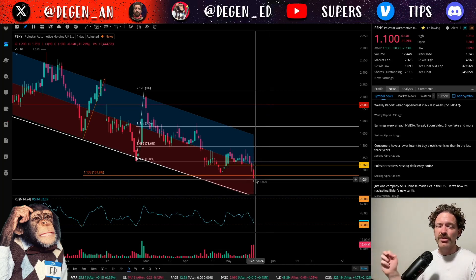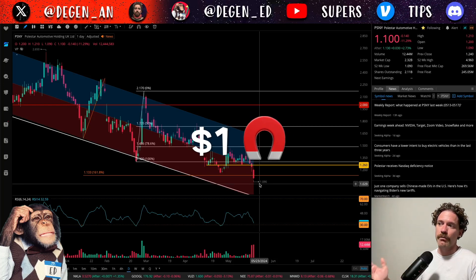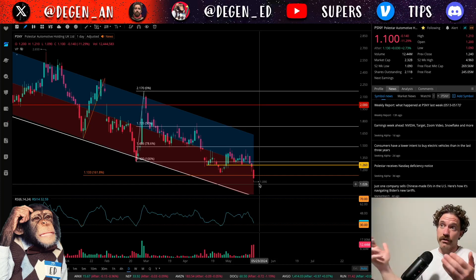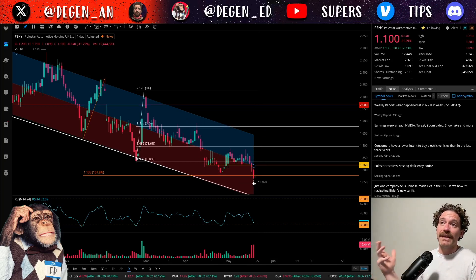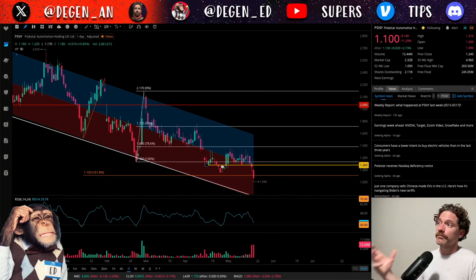With price being just above $1, that makes me think price will likely be driven to $1 — likely sub $1. If I was a short seller, which I am not, I would view driving a stock below $1 to be kind of like a reward or a trophy. With it being only 9 to 10 cents away from $1 a share, I do feel like that is likely. But it also could be finding some support.